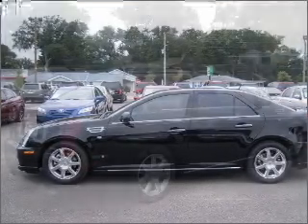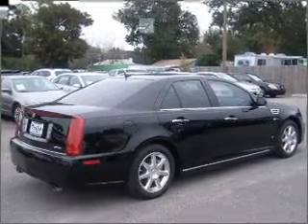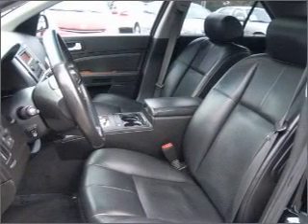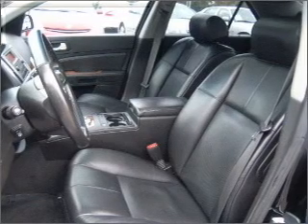A sunroof is the next best thing to a convertible. Fumble your keys no more with the convenience of keyless entry. This vehicle's leather seats add a stylish touch.